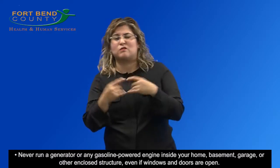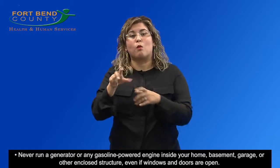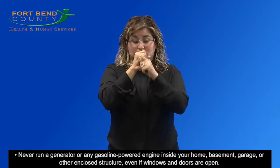Never run a generator or any gasoline-powered engine inside your home, basement, garage, or other enclosed structure, even if windows and doors are open.